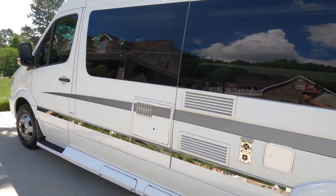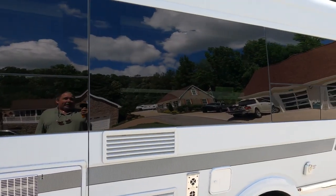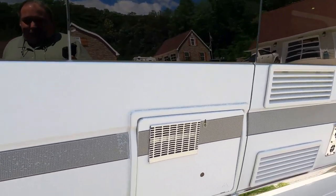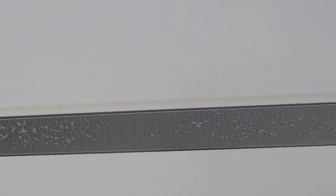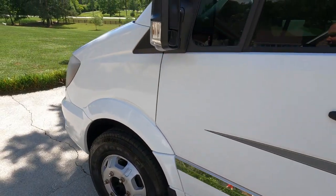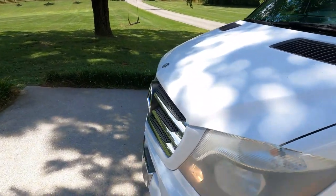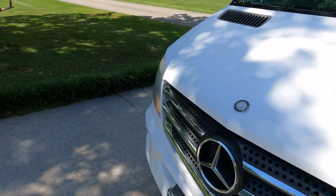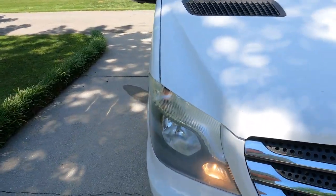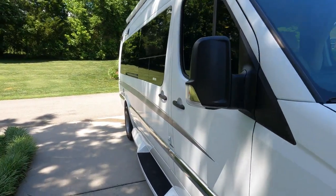Looking around, this thing is just pretty much impeccable — except you've got a little bit of clear coat on the stripes starting to do its thing. It's got good Firestone tires on it. If I absolutely had to pick it apart, you do have some cloudy headlights, which can be fixed — I may have a guy that can take care of that. It does have a power awning.